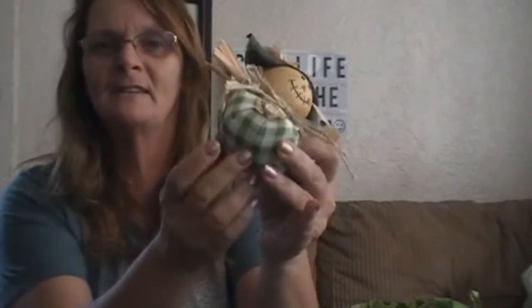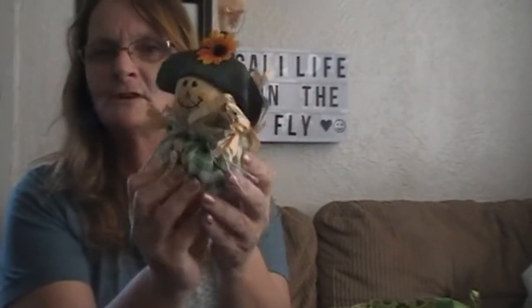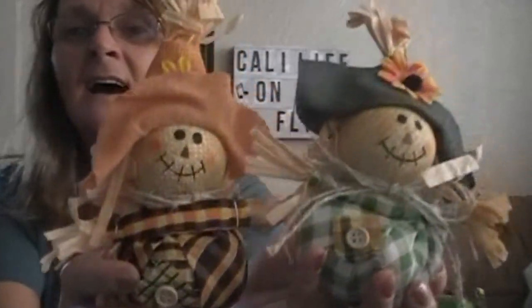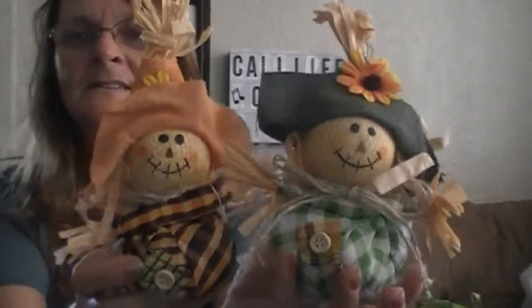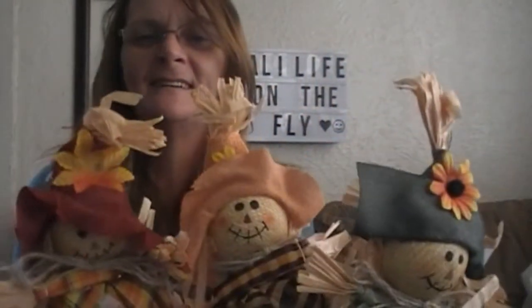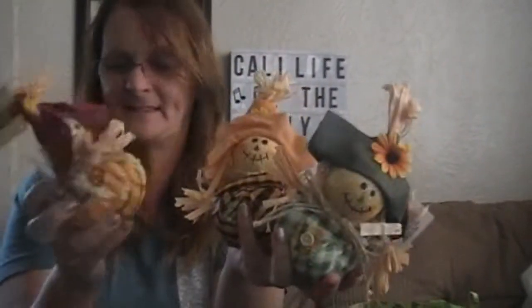From the fall decor section, I got these little — I think they're just calling them decor — little scarecrows. They have a little something in the bottom of them to help them stand up. I got different ones. Look at them. These are the three that I got.